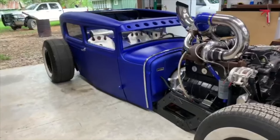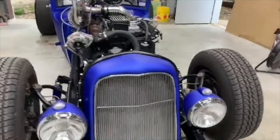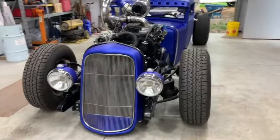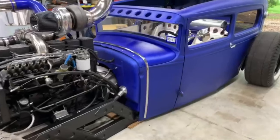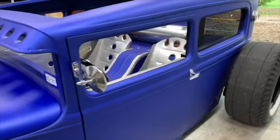I built everything on the car — paint, sheet metal work, everything — except for the transmission. Jake's Performance built that out of Dallas. It's a Turbo 400 with a full manual valve body. It's bagged front and rear. Ride height will be anywhere from six inches, four inches, whatever you want. IFS in the front, it's got hydro boost brakes, all hidden underneath the dash. It's got a 90-degree mount on it.